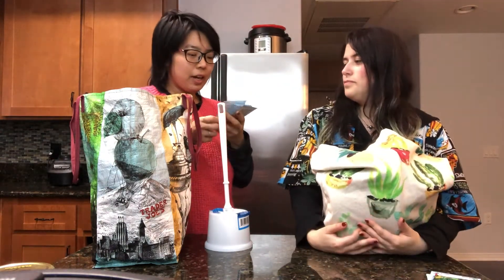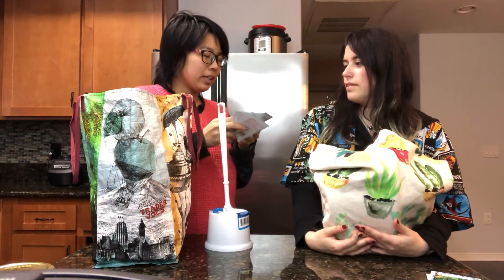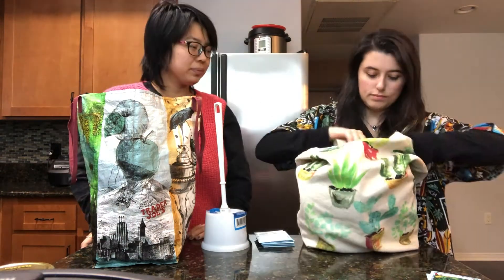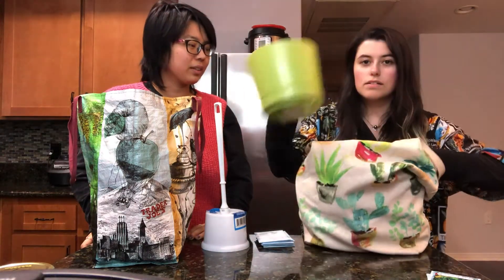I also got seeds — I got pepper, carrot, tomato, kale, and forget-me-not. I got a bunch of planting things.